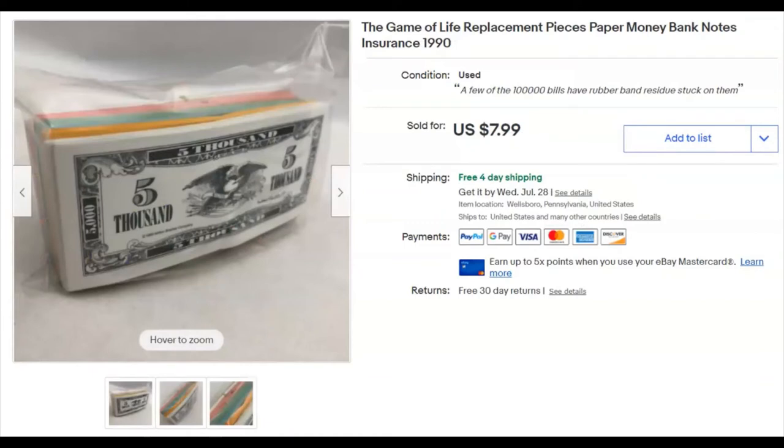Game of Life bits and pieces — parted out. When in doubt I paid nothing for these. Listed May 31st, sold June 13th for $7.99 with free shipping. They didn't cost much to ship though, so that's fine.